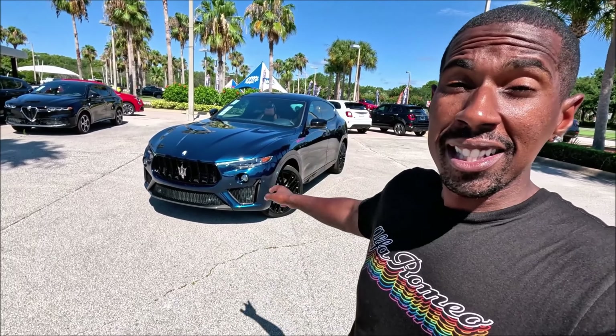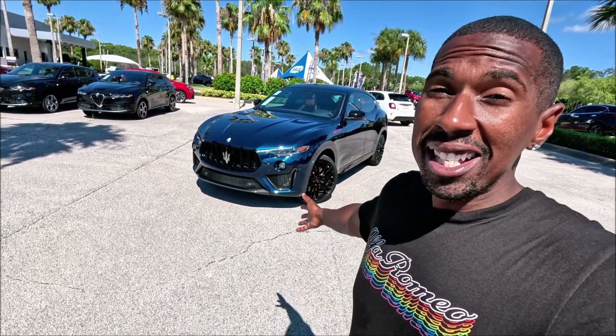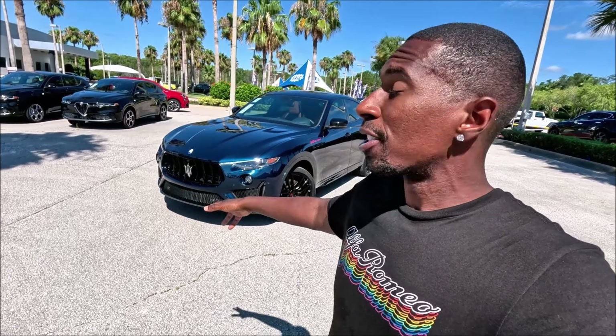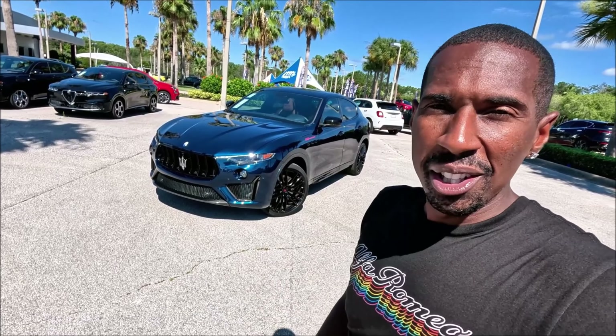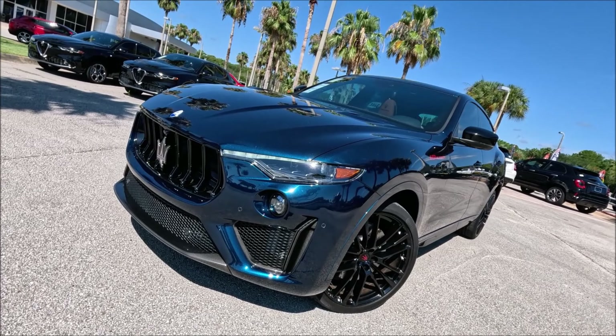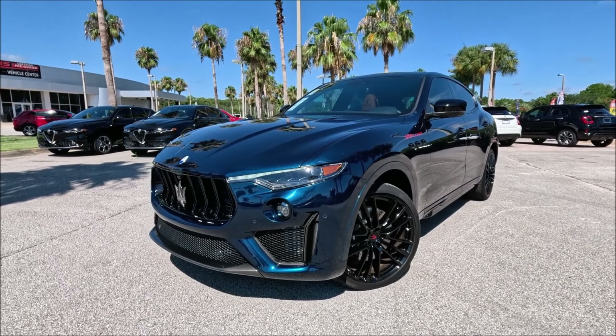Maserati's most expensive SUV starting at $188,000 and their fastest SUV with 580 horsepower and 538 pound-feet of torque. You're not going to see these often, and if you do, it will be here and gone. Big shout out to Maserati Daytona Beach for letting me take a spin with this V8 Ultima.